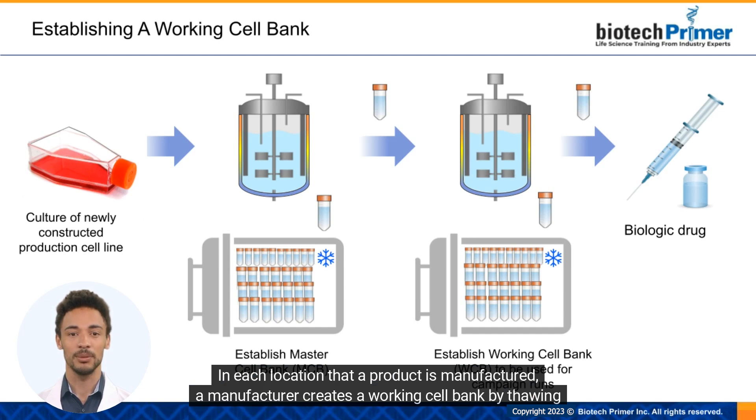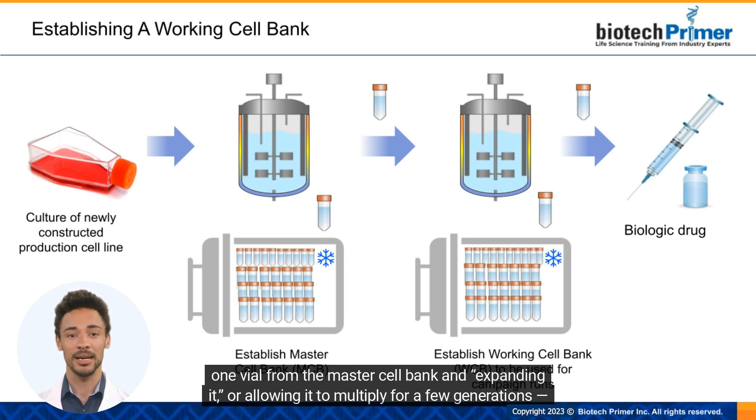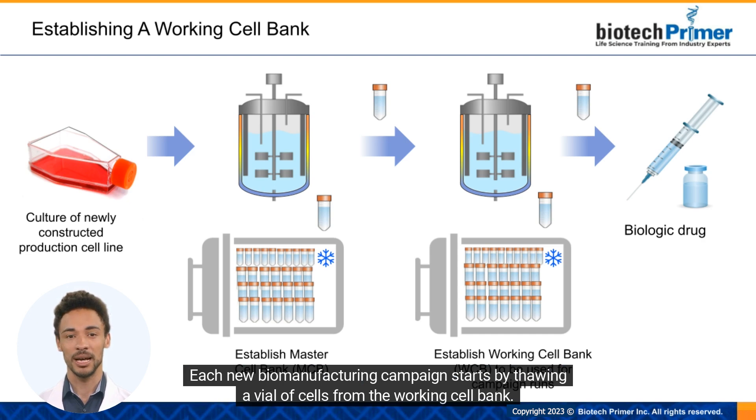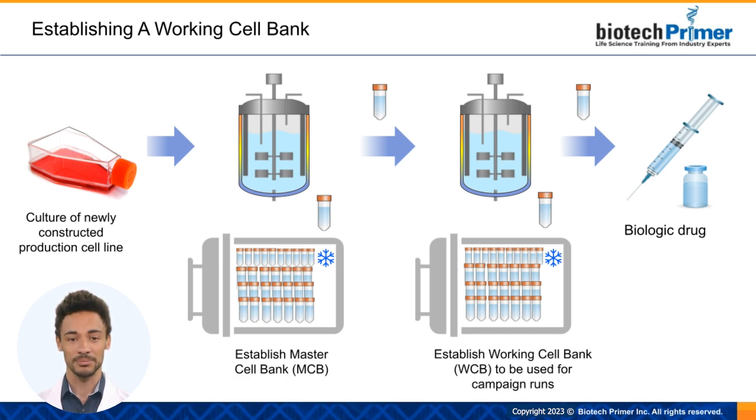In each location where a product is manufactured, a manufacturer creates a working cell bank by thawing one vial from the master cell bank and expanding it — allowing it to multiply for a few generations — and then freezing several hundred vials for storage. Each new biomanufacturing campaign starts by thawing a vial of cells from the working cell bank.